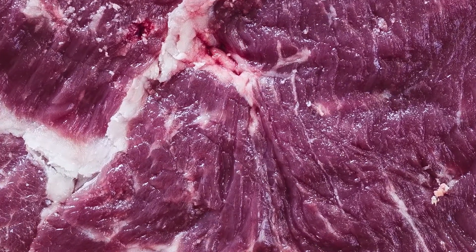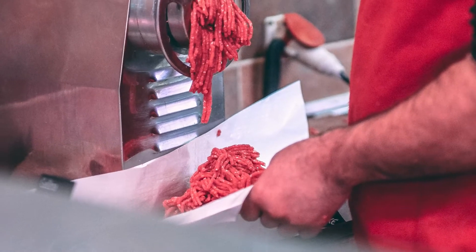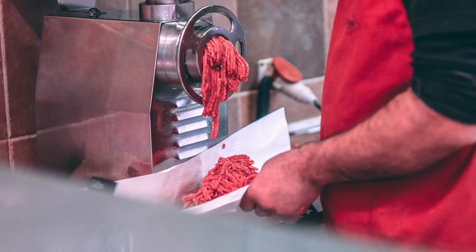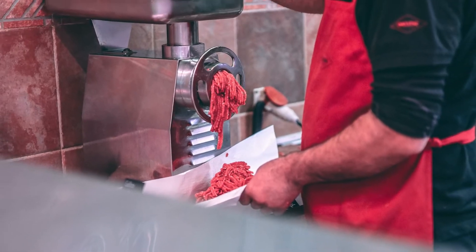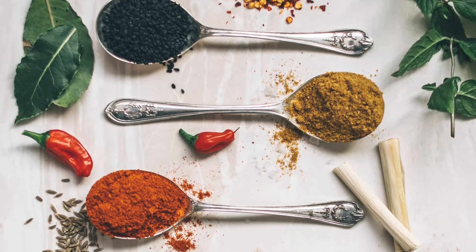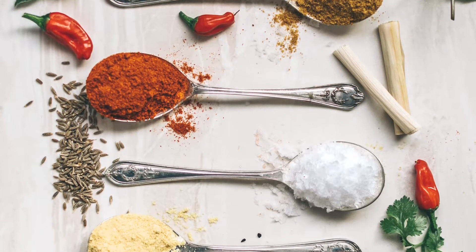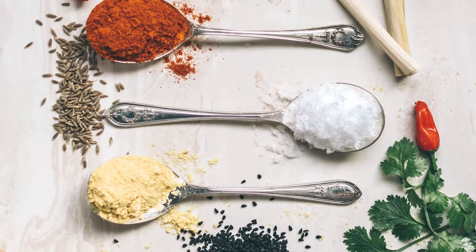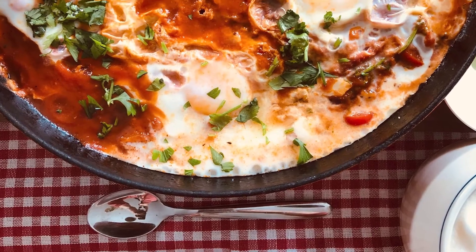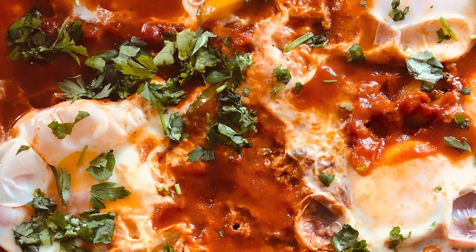Luckily, Disney has plenty of representations of foods from around the world and Babidi is found at several locations. Boma in Disney's Animal Kingdom Lodge serves it as part of the restaurant's rotating entree menu. Sanaa, also in Animal Kingdom Lodge, offers it on their breakfast menu as Babidi Pie, and Tusker House Restaurant in Animal Kingdom Park has it on their breakfast buffet menu. The Mara in Animal Kingdom Lodge even has a plant-based breakfast Babidi made with plant-based eggs and sausage.